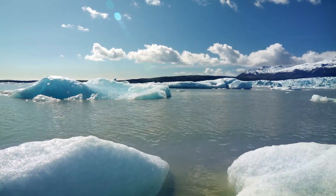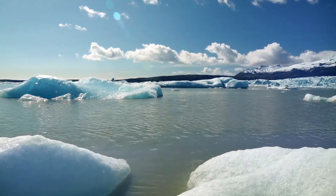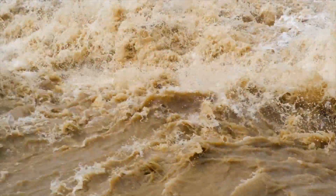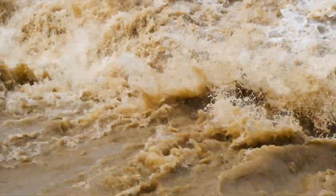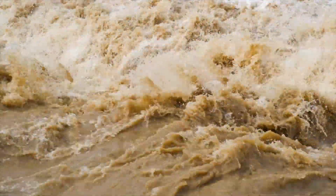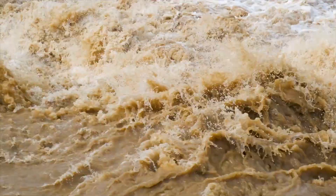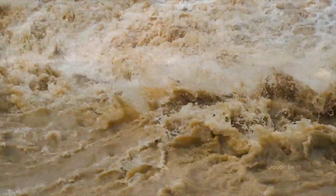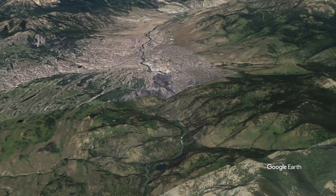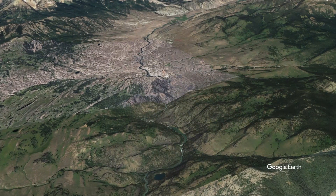Near the end of the last glaciation, ice dams occasionally formed in the upper Yellowstone drainage. When an ice dam would finally succumb to the water pressure, catastrophic floods ripped through the Black Canyon, redistributing moraines and scouring the terrain in a slurry of mud, sand, trees, and boulders. The water eventually emptied into the wide Yellowstone Valley near the town of Gardner today.